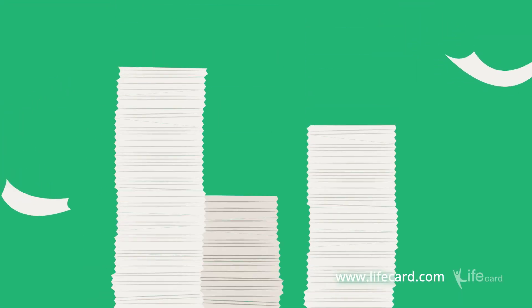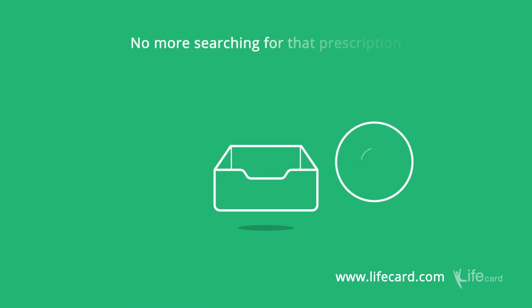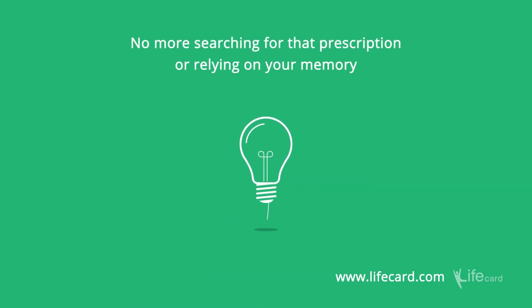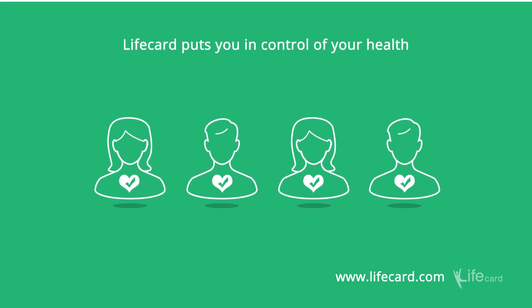Reduce the amount of paperwork and apps you need to track your health. No more searching for that prescription or relying on your memory to know when your last vaccination was. LifeCard puts you in control of your health.